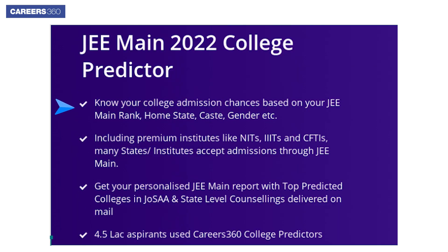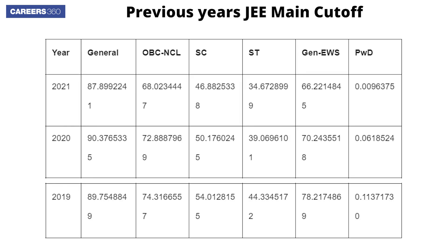As your exam is now over, you must be curious to check your admission chances in engineering colleges. Use the Careers 360 JEE Main College Predictor to predict the colleges where you can get admission. Candidates can check the table below to know previous year JEE Main cut-off trends.